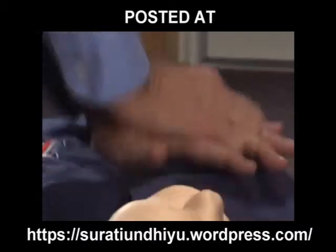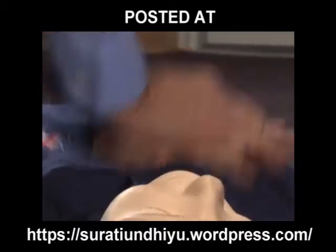These chest compressions should be performed even if the victim is gasping. Gasping is a sign of cardiac arrest. Many people report that their loved one was snoring the night before and was gone by morning. That gasping is critically important — it's been reported to occur in 55% of cardiac arrests.